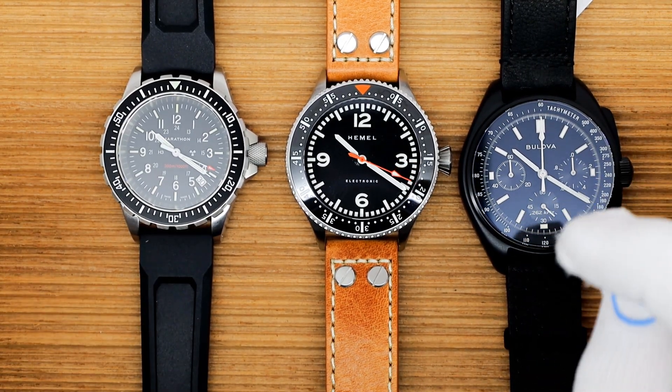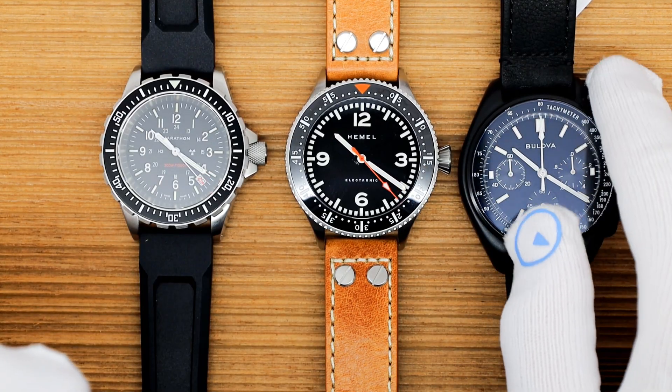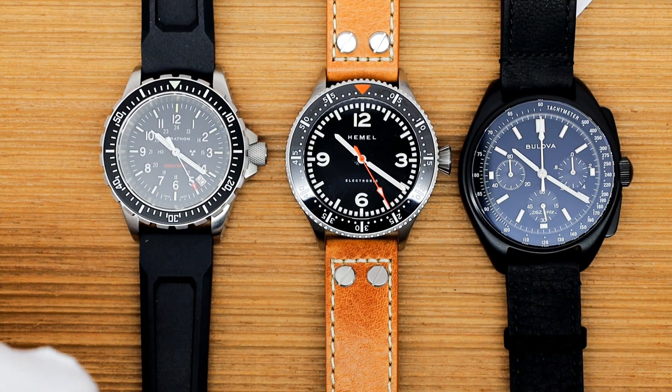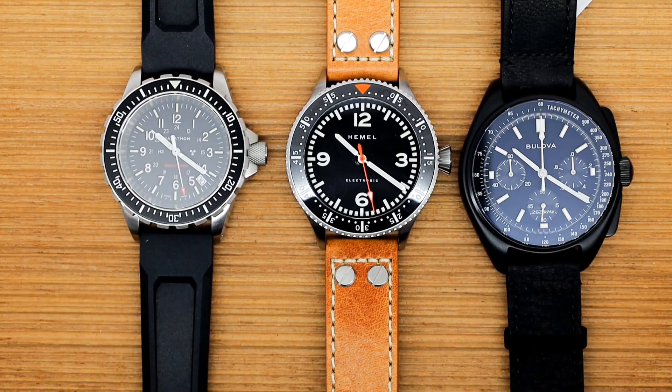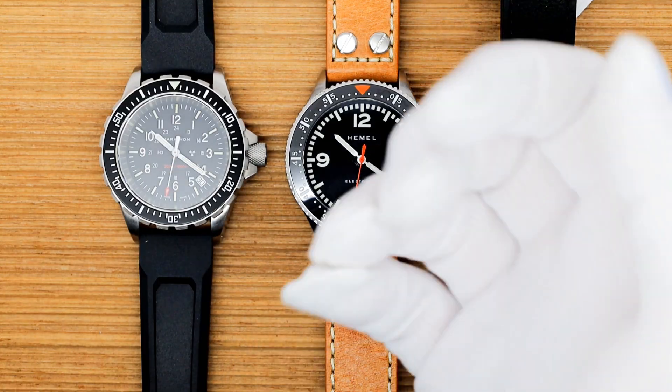This has been Mark from LongIslandWatch.com talking about quartz watches and their accuracy. Please like the video if you enjoyed it, subscribe to the channel if you have not done so. Questions, comments, anything else you want to add — I'd love to read it. Put it down below and I'll address it as soon as I can. Thank you very much for watching.